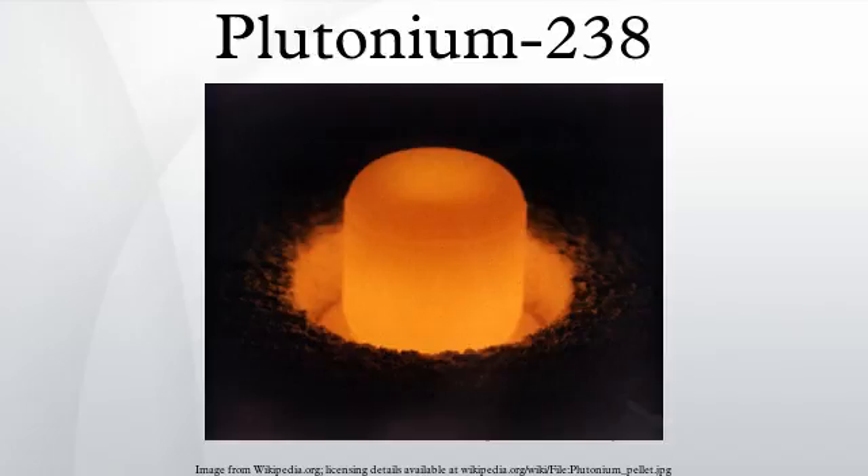This makes the Plutonium-238 isotope suitable for usage in radioisotope thermoelectric generators and radioisotope heater units. One gram of Plutonium-238 generates approximately 0.5 watts of thermal power.